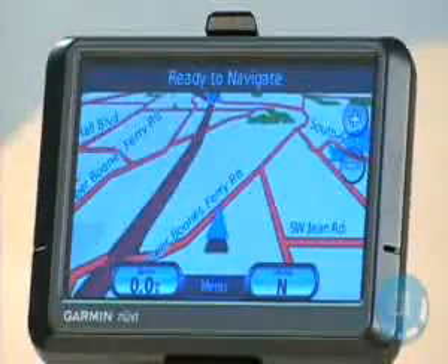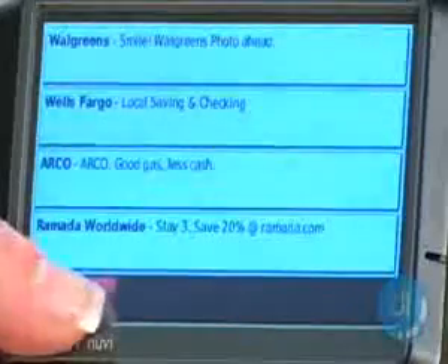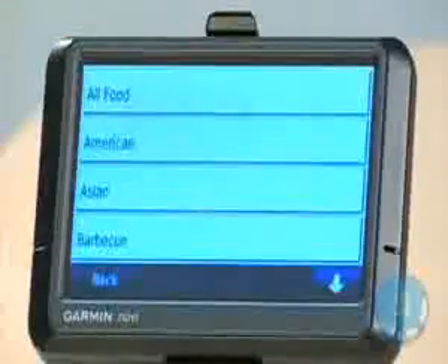The free traffic reports on this model come with a catch: advertising built-in. Though we're disappointed that Garmin doesn't disclose this more obviously to buyers, the ads are extremely subtle. We didn't even notice them until we went searching for them.